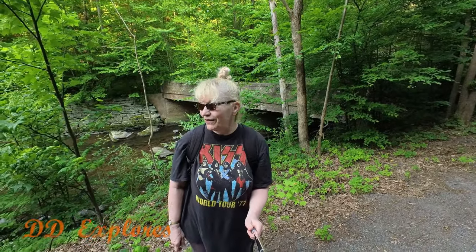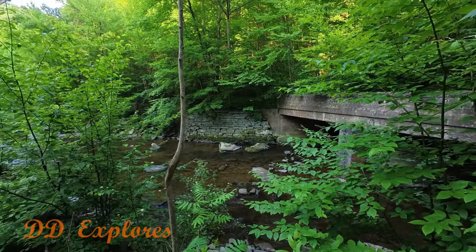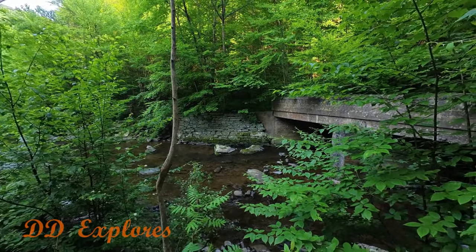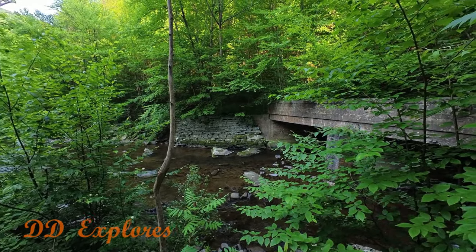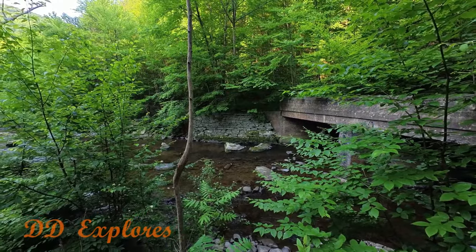I don't know if you can see that behind me, but y'all know me. I'm the eternal early bird, and it's a good thing I'm the early bird this morning because it's already 75 degrees. It's supposed to go up to about 90. See this behind me? Let's go check it out. I saw this on the maps — you can see it on the satellite and you can see it from the road as you're going down the road too.